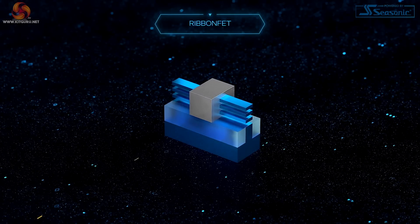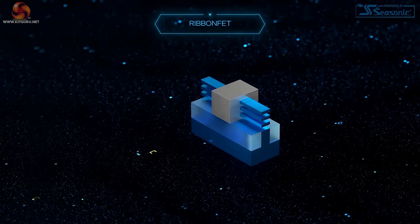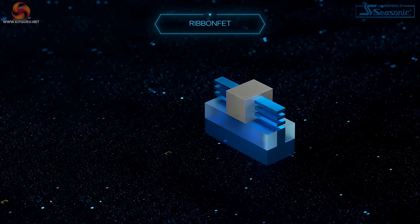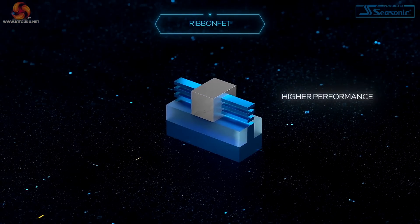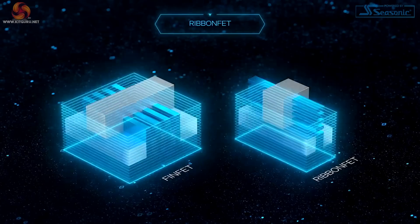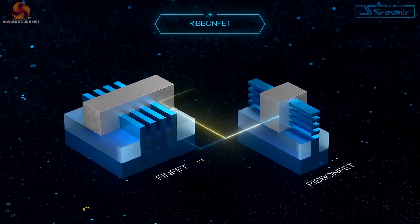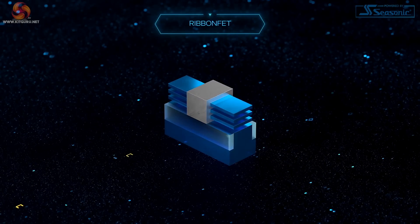Intel 20A will also introduce our first new transistor architecture since we pioneered FinFETs in 2011: gate all-around transistors. Gate all-around has been in development across the industry for several years. Wrapping the gate completely around the channel means better control and a higher drive current at all voltages, delivering faster transistor switching speeds and ultimately higher performance products. By stacking multiple channels, called nano-ribbons, we can achieve the same drive current as multiple fins but in a smaller footprint. We call our version RibbonFETs.